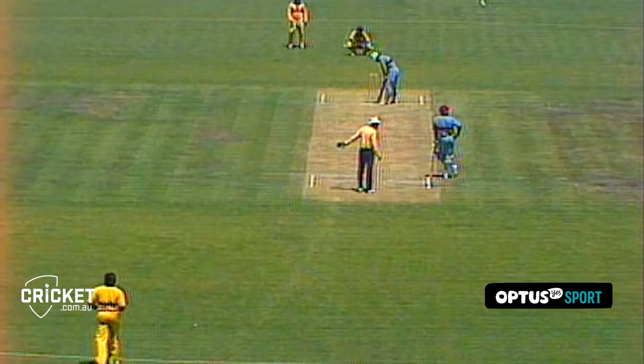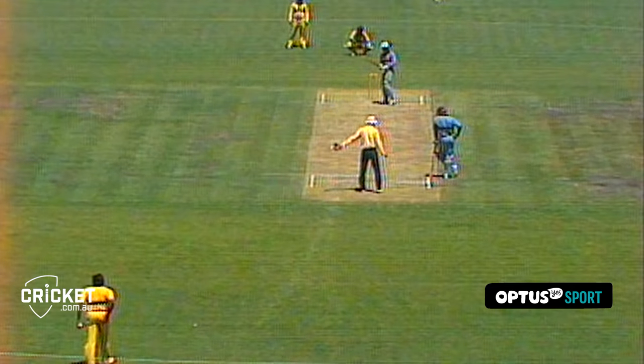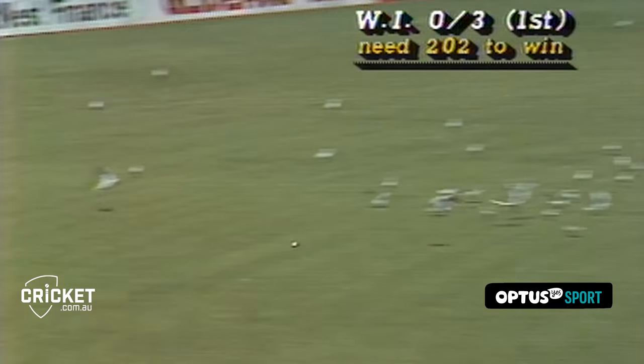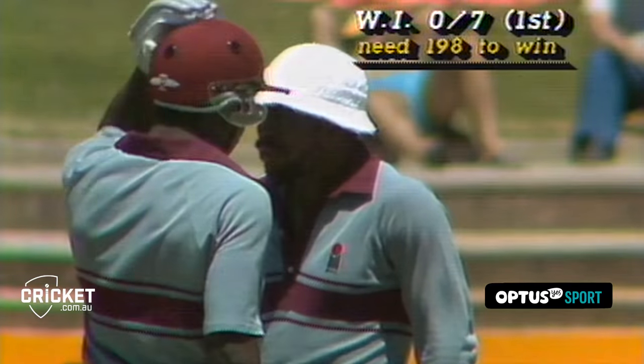We pick up play now in the very first over. Asante de Merle is the bowler, coming in from the city end, bowling to Gordon Greenwich, and the West Indies are on their way to the run chase. Well played — that's a lovely shot by Greenwich, straight down to the extra cover boundary, beautifully timed, and the West Indies no wicket for seven.